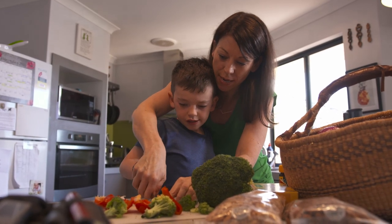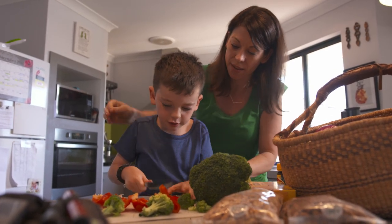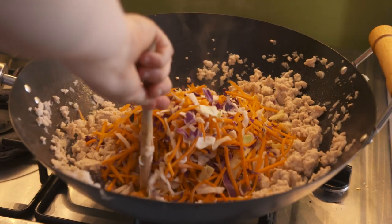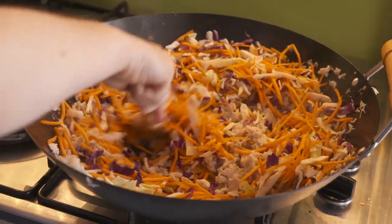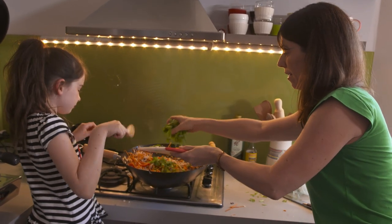So we'll chop it up into nice little pieces. Can you do that? You can do it by yourself. There was a very steep learning curve, learning about sugars and carbohydrates and what the relationship is between that and Charlie's condition and his insulin management. All right, in goes the coriander.